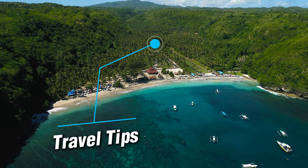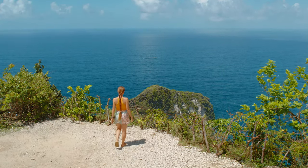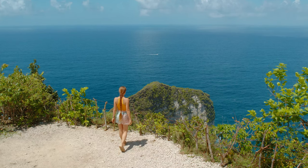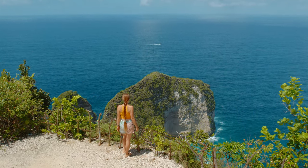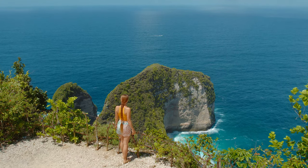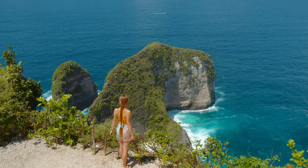Before you go, here are a few quick travel tips. Make sure to wear sturdy shoes for the hike, pack plenty of water, and don't forget your sunscreen. Arrive early to avoid crowds and consider visiting on a weekday for a more relaxed experience.